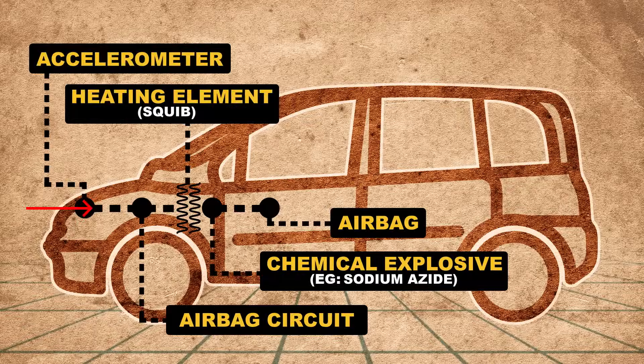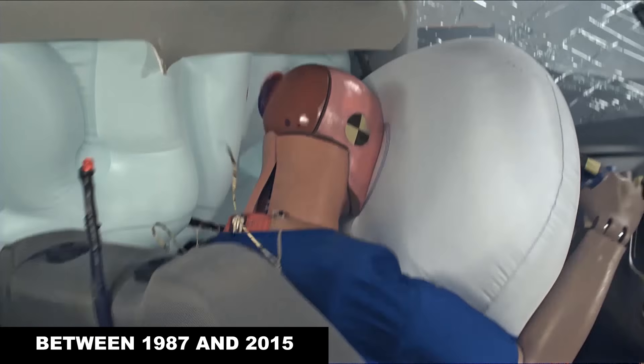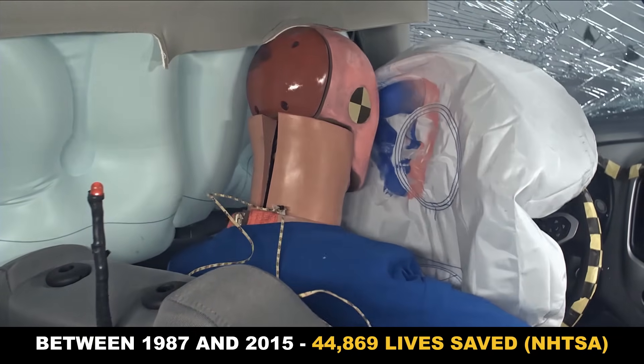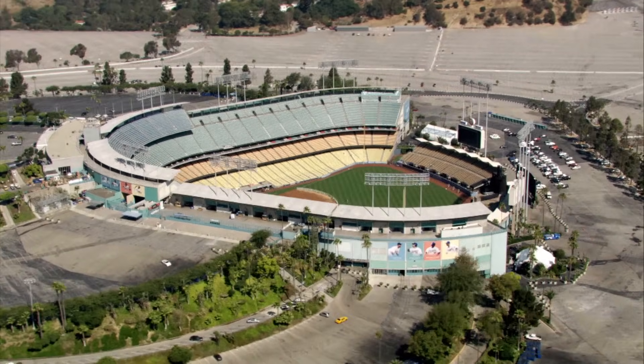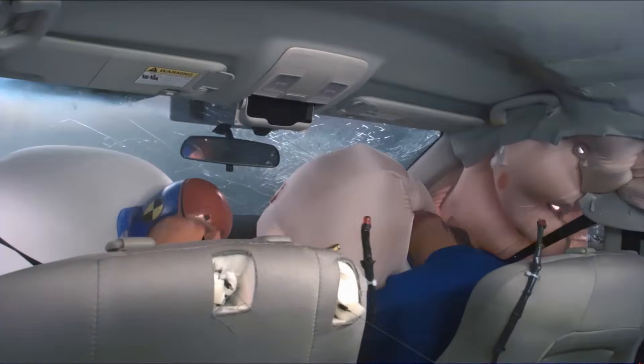The accelerometer detects the crash, the squib ignites the sodium azide, the nitrogen gas is produced, and in 50 milliseconds it's already blown up in your face and started to wind down. Between 1987 and 2015, frontal airbags saved 44,869 lives — that's a summer evening at Dodger Stadium's worth of people — and a lot of people around to cheer, thanks to one chemical reaction and some ingenious physics.